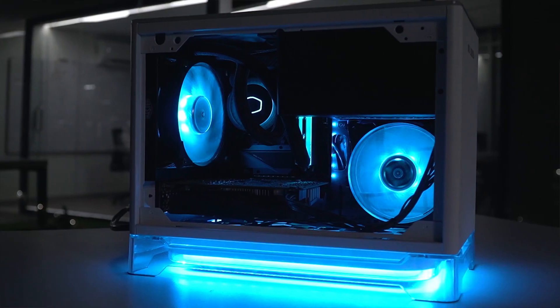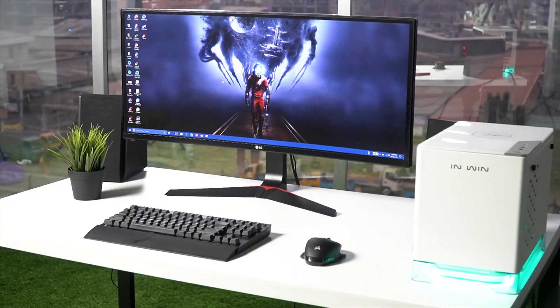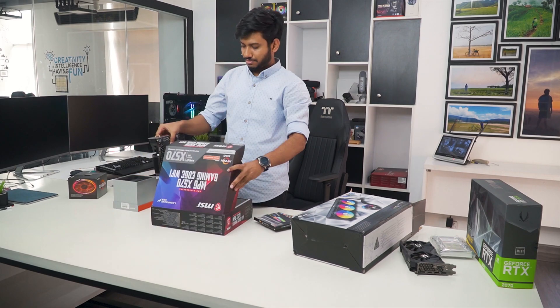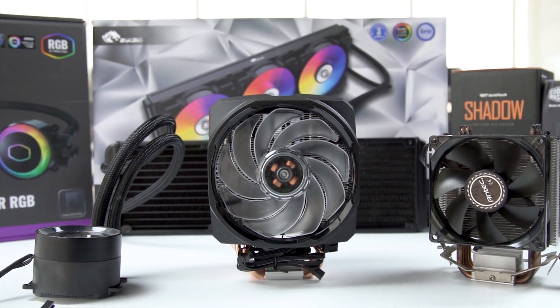Techfluencer delivers a complete buying guide for tech enthusiasts. Here, we try our best to make you pick the best PC components, laptops and other tech gadgets with brief technical information, pros and cons, ratings and recommendations. Our tech expert team tests, reviews and benchmarks thousands of products to come up with the list of the best and latest products, along with recommendations for the viewers. To know what is the best choice for you, watch the full video and check the description for the purchase links.